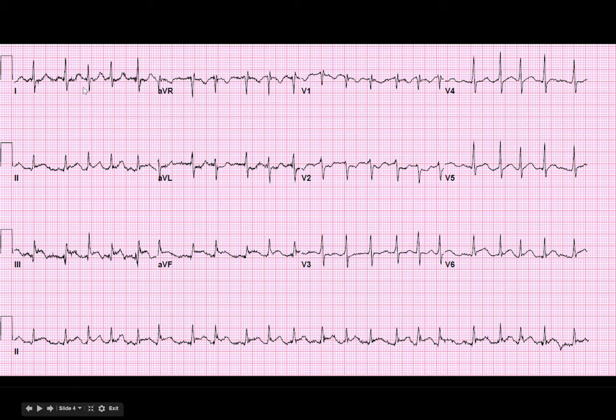Look for reciprocal depressions. We have some in lead 1, lead AVL, V2, V3. So we've got AFib with RVR but we have what looks like a STEMI on our hands.